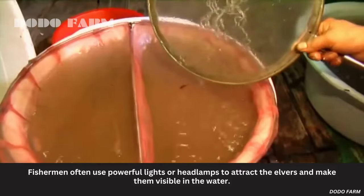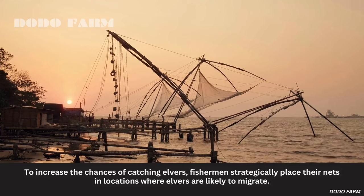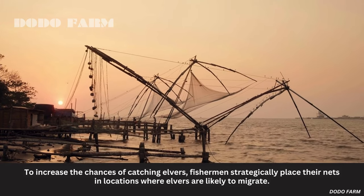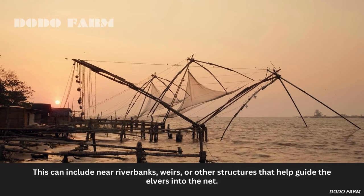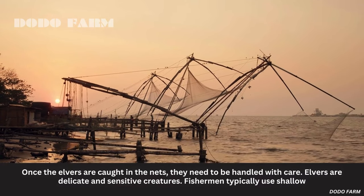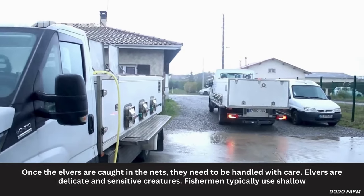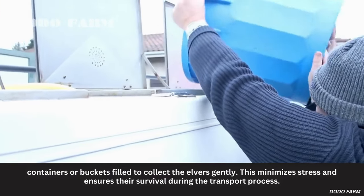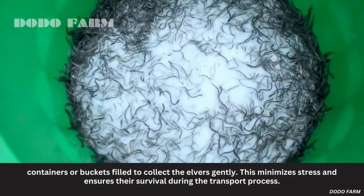Fishermen often use powerful lights or headlamps to attract the elvers and make them visible in the water. To increase the chances of catching elvers, fishermen strategically place their nets in locations where elvers are likely to migrate, including near riverbanks, weirs, or other structures that help guide the elvers into the net. Once the elvers are caught, they need to be handled with care. Elvers are delicate and sensitive creatures; fishermen typically use shallow containers or buckets to collect them gently.